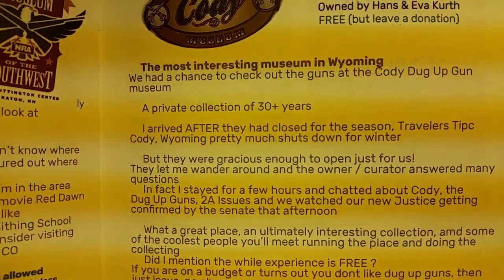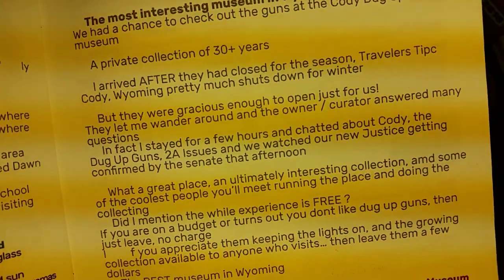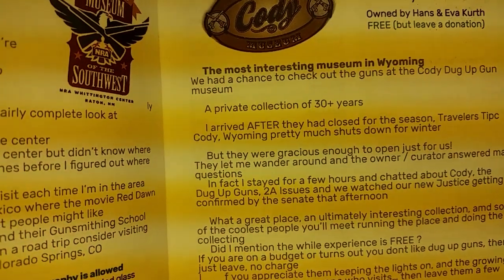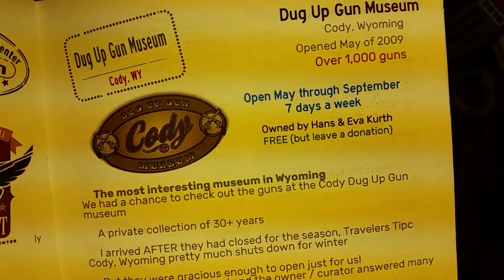There are giant shadow box displays that have the various firearms with little cards that describe how they were acquired or found. It's just an interesting museum to spend some time in.